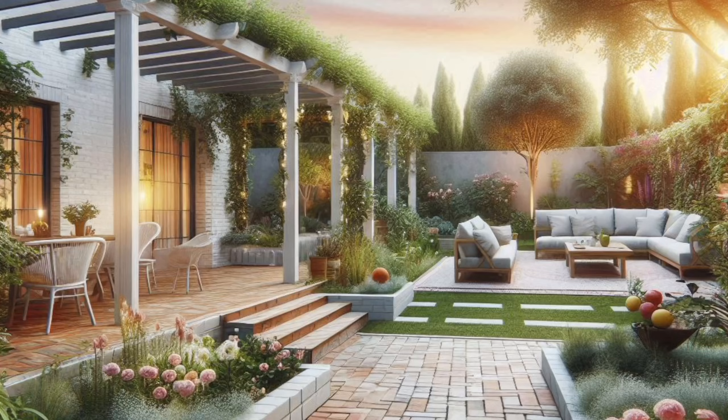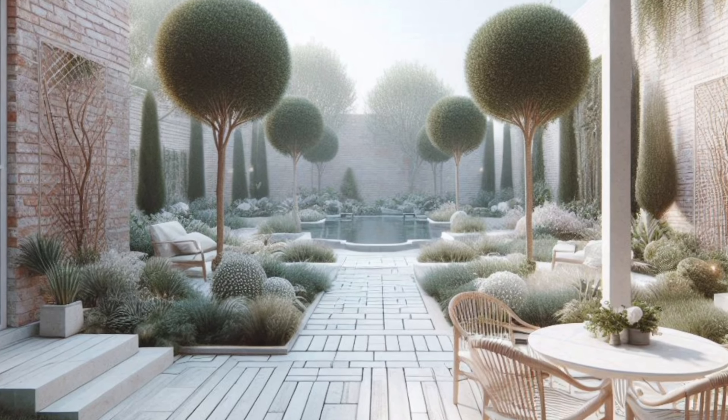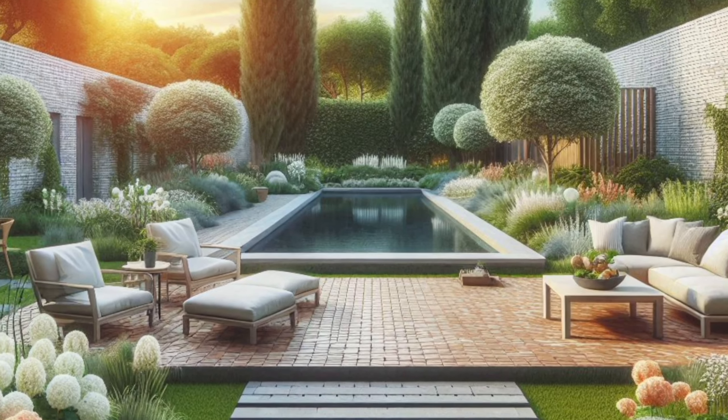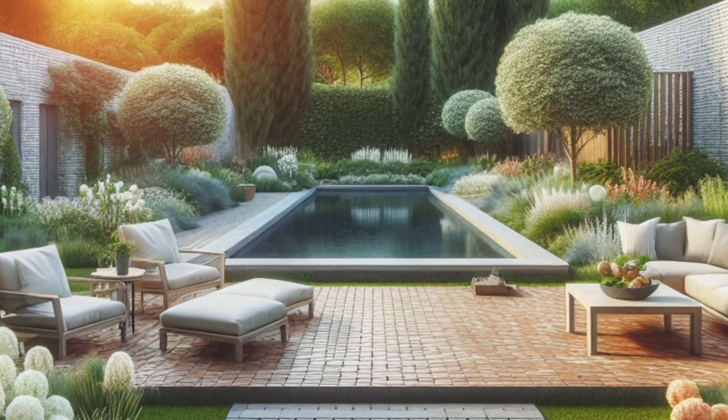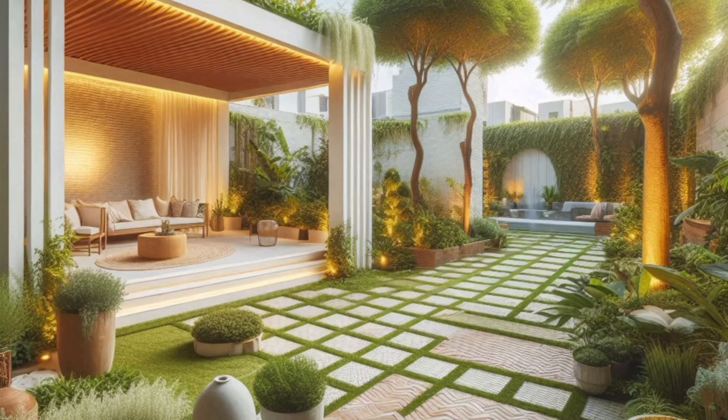Number nine: Stepping stones and pathways. Create a whimsical pathway through your garden with individual brick stepping stones. Bury the bricks partially into the ground at even intervals, leaving enough space between them for comfortable stepping. Arrange them in a straight line or a winding path.